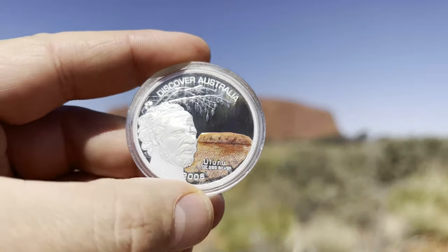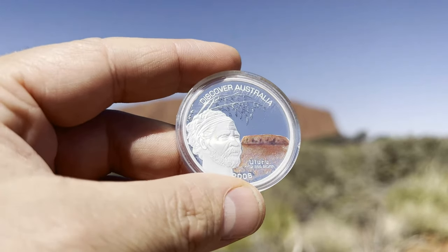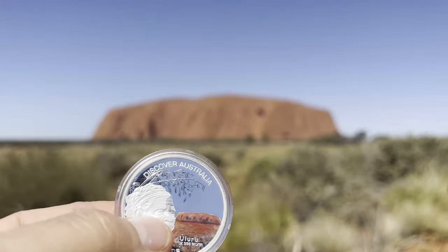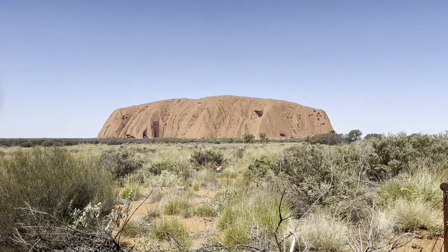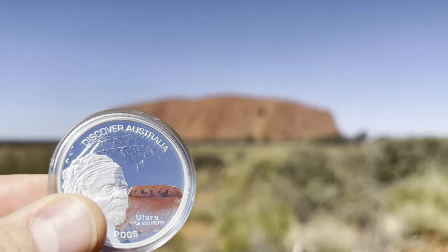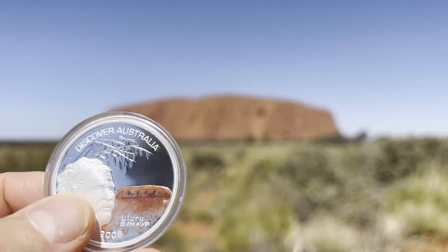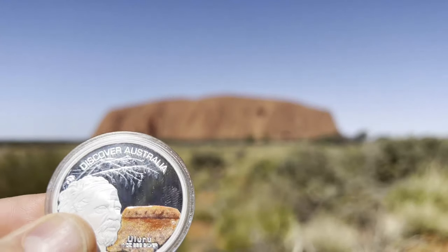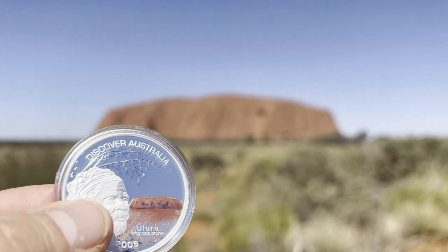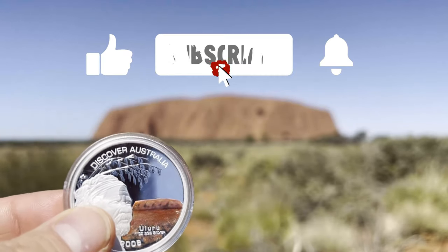Let me know what you think is the most iconic piece of silver in Australia — do you have a favorite? Also, what's your favorite location in Australia? For me, being here in the outback amongst the flies and wildlife is absolutely iconic. This is actually my first time visiting Uluru and I thought it was a great place to talk about Australian coins and where we get so much of our gold and silver. Thanks for watching, thanks for joining the coin collecting community — let me know if you have any questions!